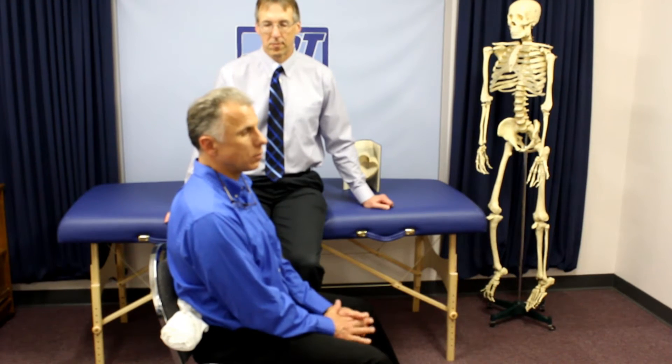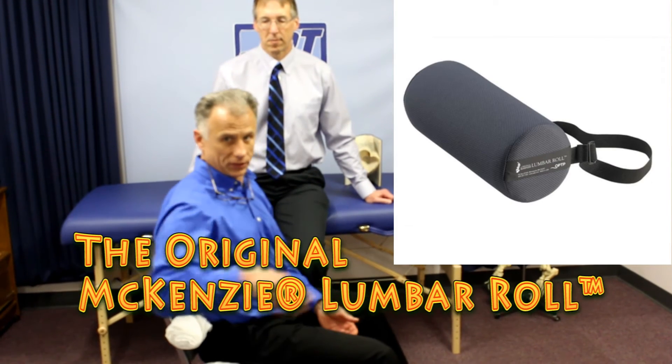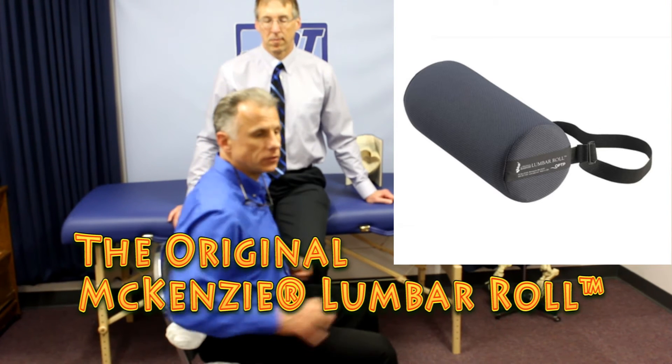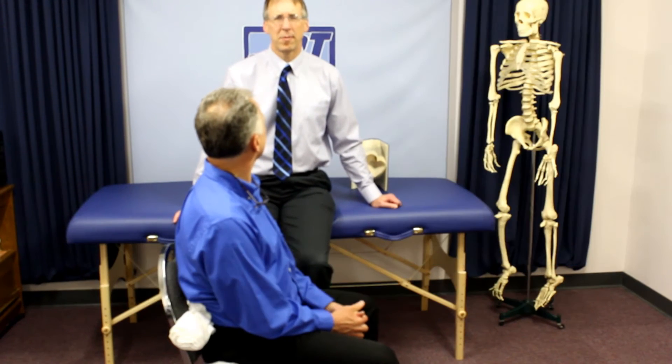There are a lot of different lumbar rolls out there. If this works and you want to get one, you can get the McKenzie lumbar roll — that's a good quality device for this. There are other ones too, and we have those on our FamousPT site.